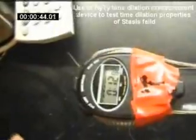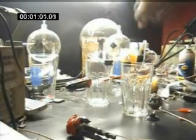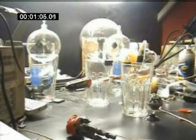So let's take a look. [Device signals: Target. Target. Target. Target.]